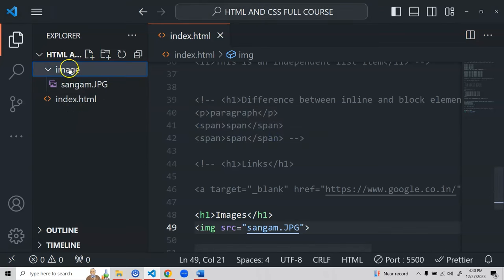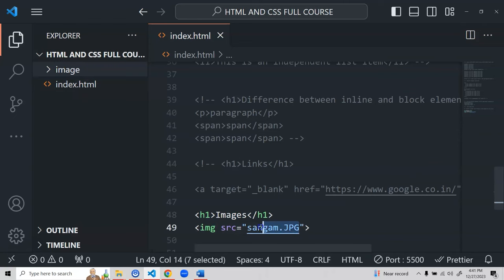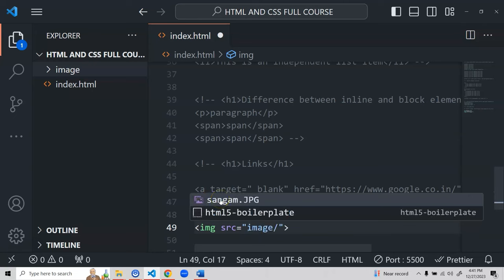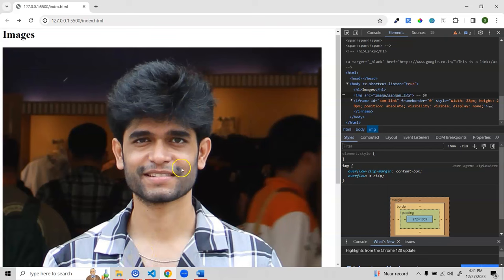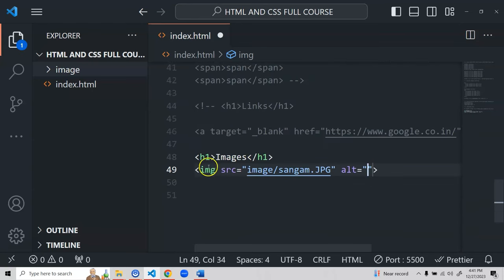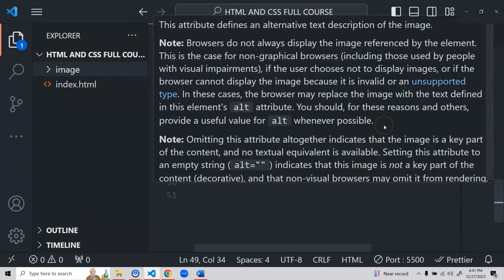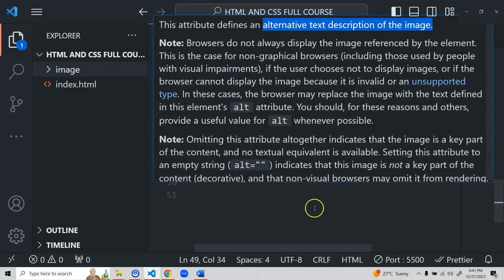Let me show what happens if I create an 'image' folder and move the file inside it. After saving and refreshing, the image no longer shows because the path has changed. I need to update the src to 'image/sangam.jpg'. After refreshing, the image is visible again. Another very important attribute you should always use is 'alt' — if the source fails to load, alt provides a text description of the image.